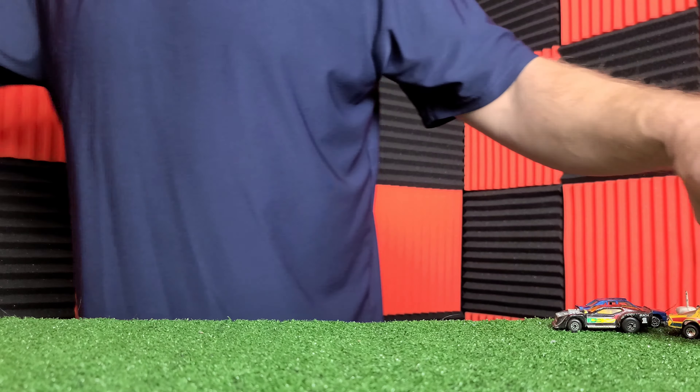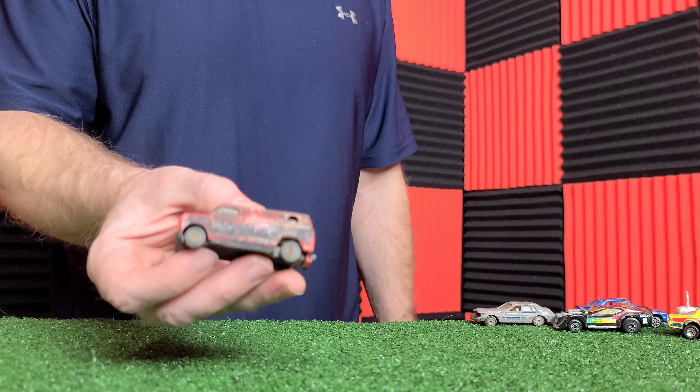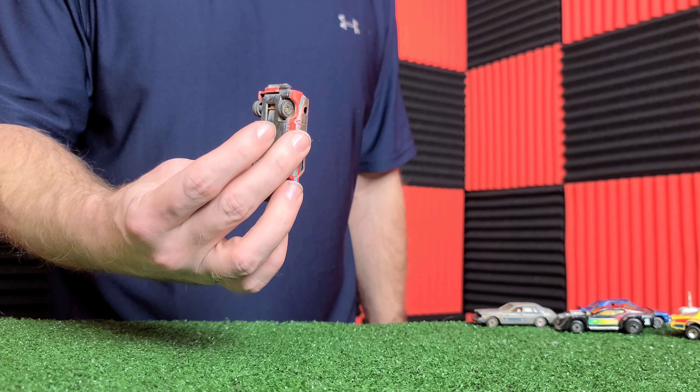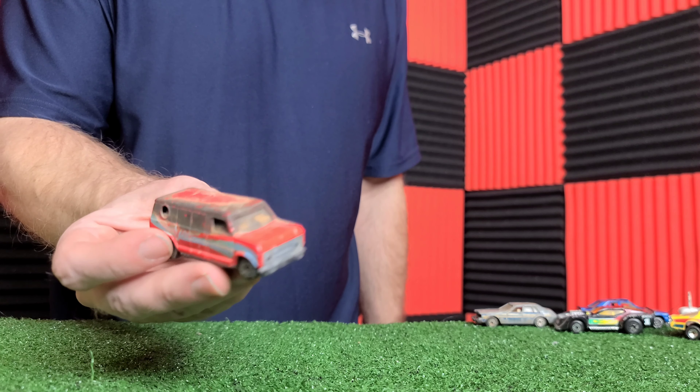Another Porsche. Just a bunch of random cars. The wheels tend to break off whenever I was playing with them. Y'all know I like Corvettes, but this Corvette didn't make it. But we still have it.